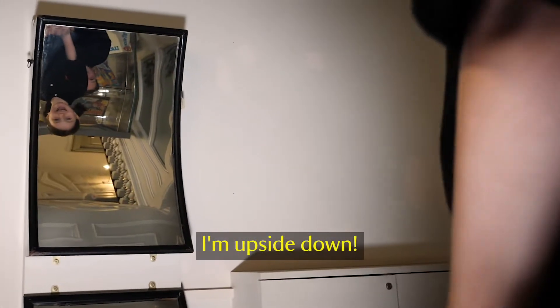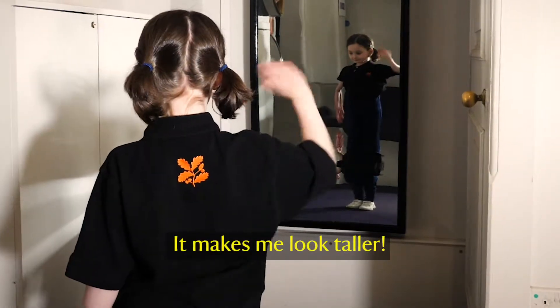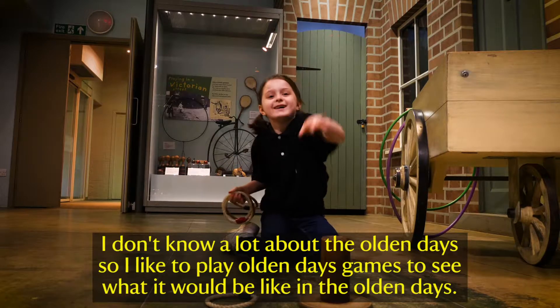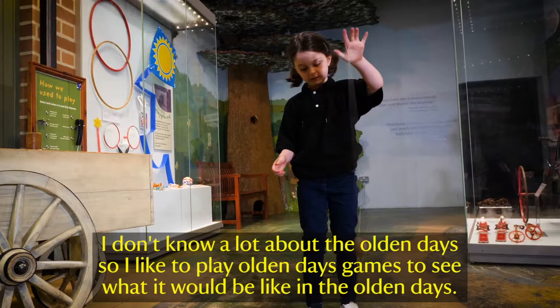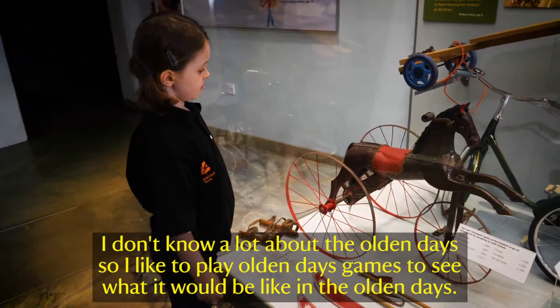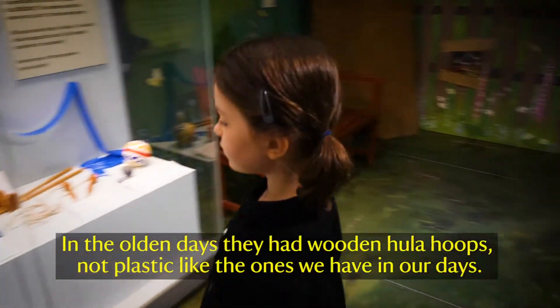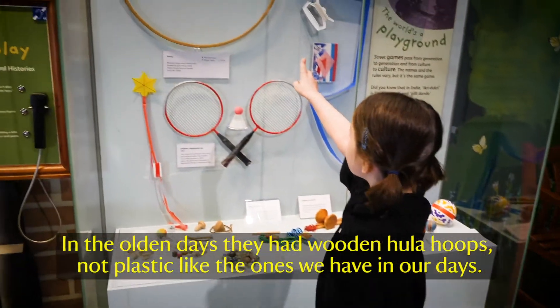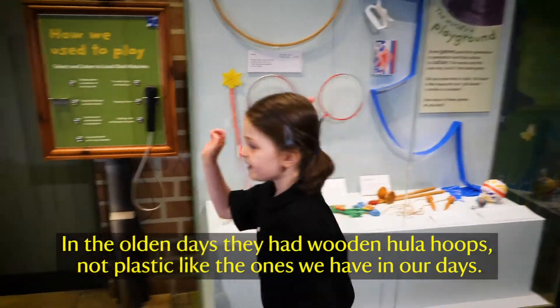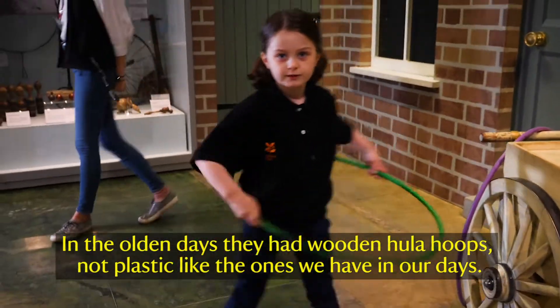I'm a slider — it makes me look taller. I don't know a lot about olden days, so I like to play olden days games to see what it'd be like. In the olden days they had wooden hoops, not plastic like the ones we have today.